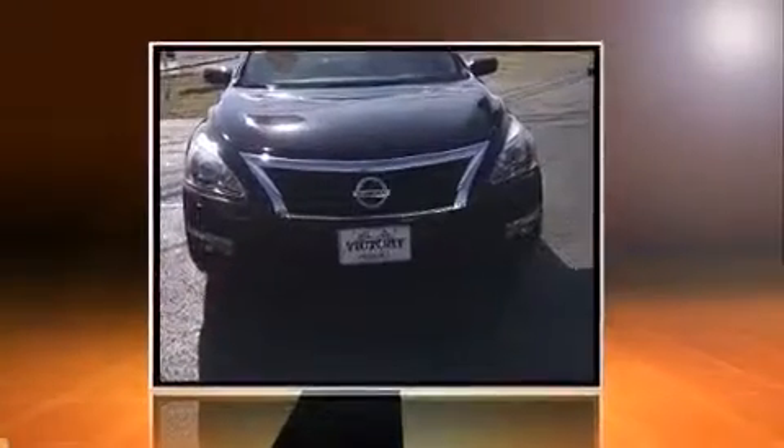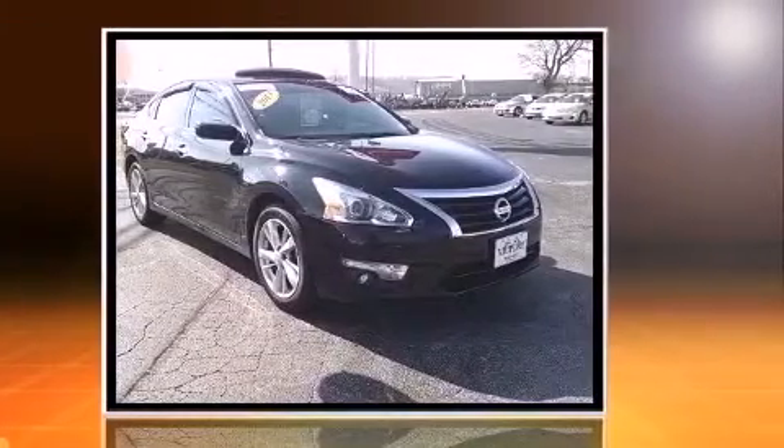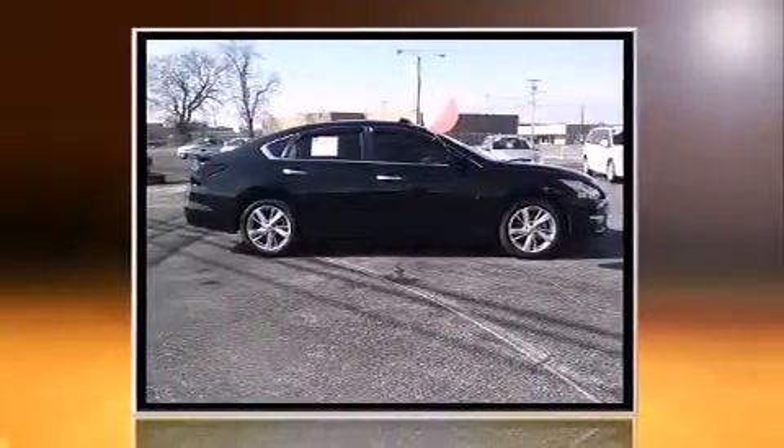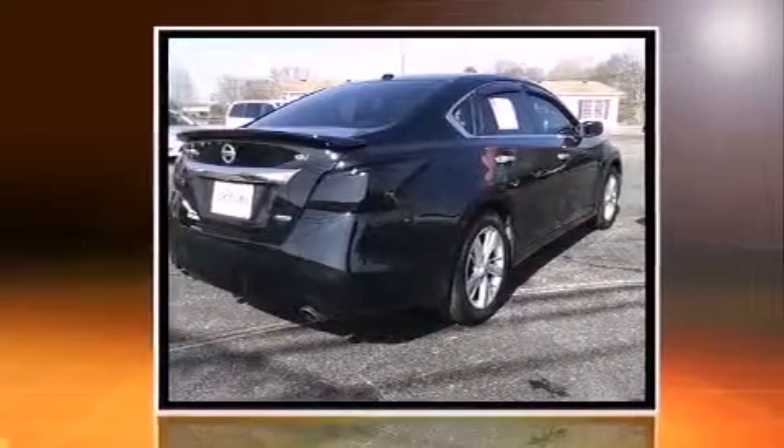Treat yourself to a test drive in the 2013 Nissan Altima. This four-door, five-passenger sedan still has fewer than 40,000 miles. Under the hood, you'll find a four-cylinder engine with more than 170 horsepower, providing a smooth and predictable driving experience.